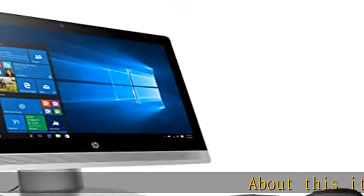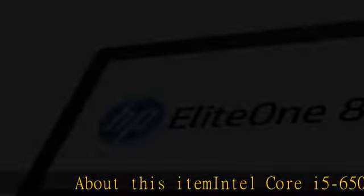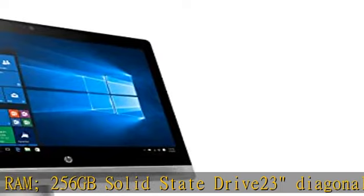About this item: Intel Core i5-6500 3.2 GHz Quad-Core Processor, Turbo Speed up to 3.6 GHz, 16 GB RAM, 256 GB Solid State Drive, 23" Diagonal Widescreen WLED Backlit Anti-Glare Non-Touch LCD, 1920x1080.